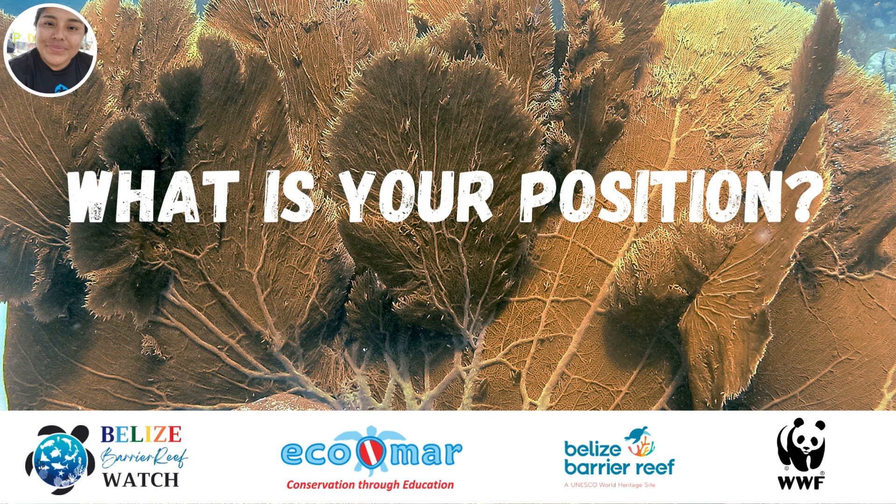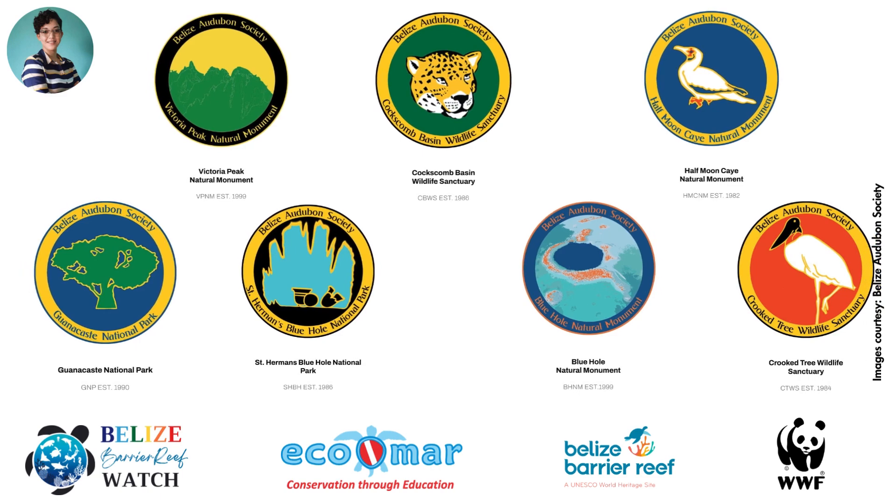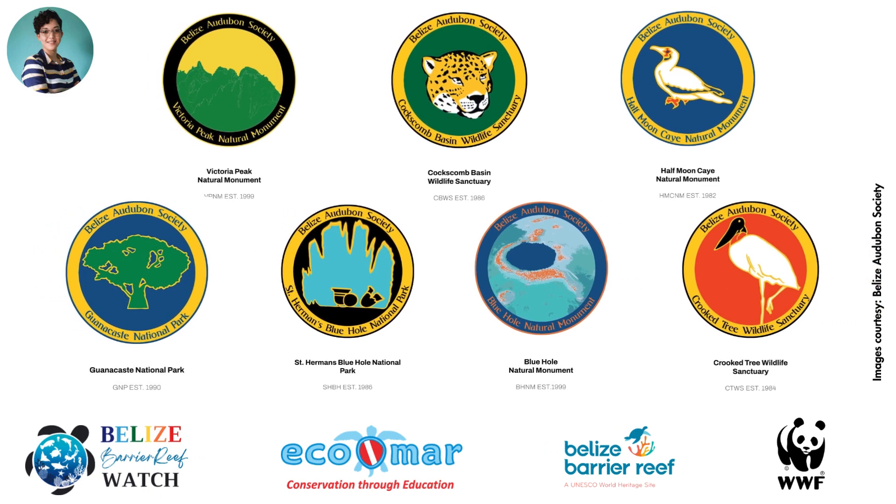What is your position? My name is Gabriela Ugarte and I am the Marine Research and Monitoring Officer for the Belize Audubon Society. We co-manage seven of Belize's national protected areas, both terrestrial and marine based.